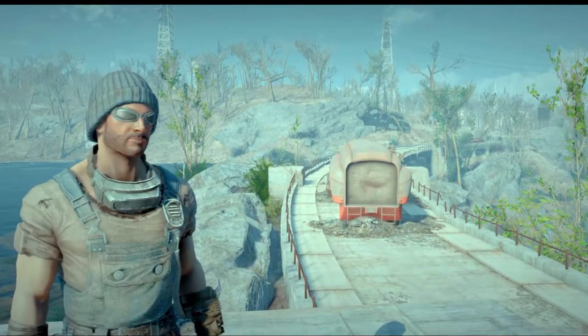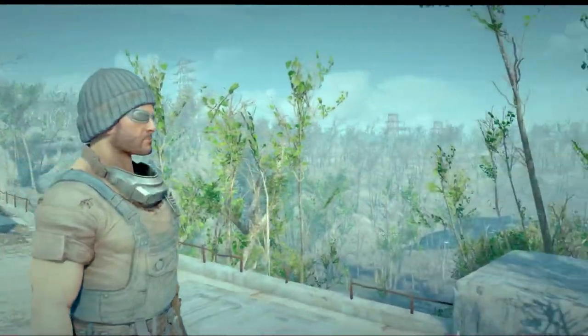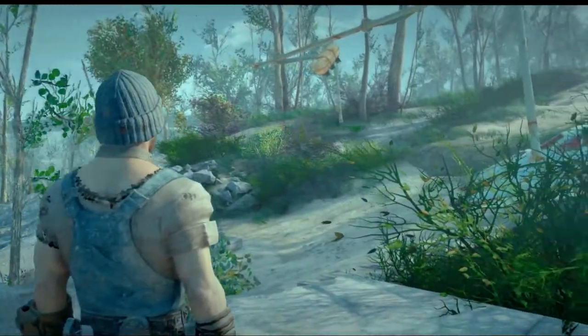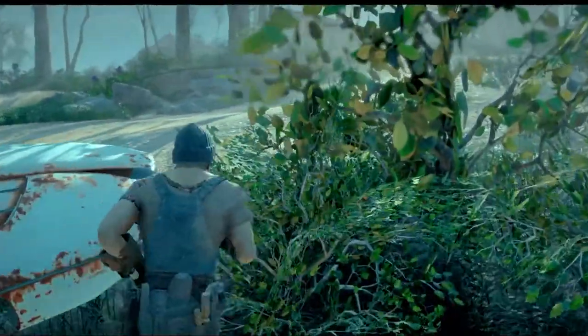Welcome to episode 8 of my Fallout build series. I'm on my way to Sunshine Tidings — they've got a couple of great shops there. I'm probably needing to resupply before I head back home, and I thought I'd show you the place while I'm here.